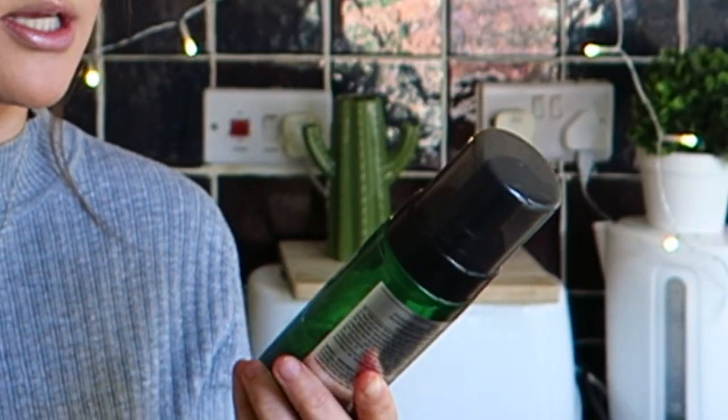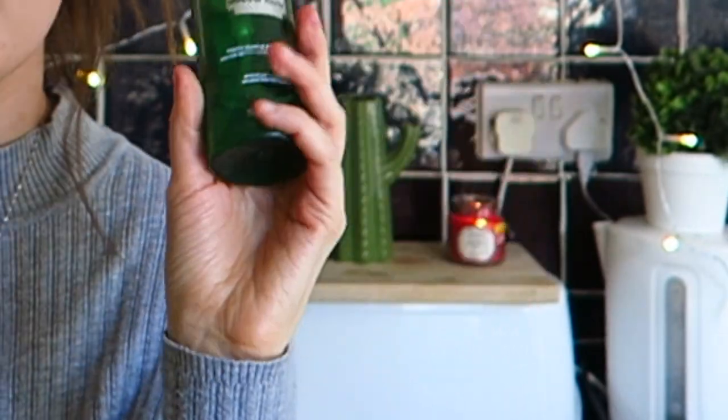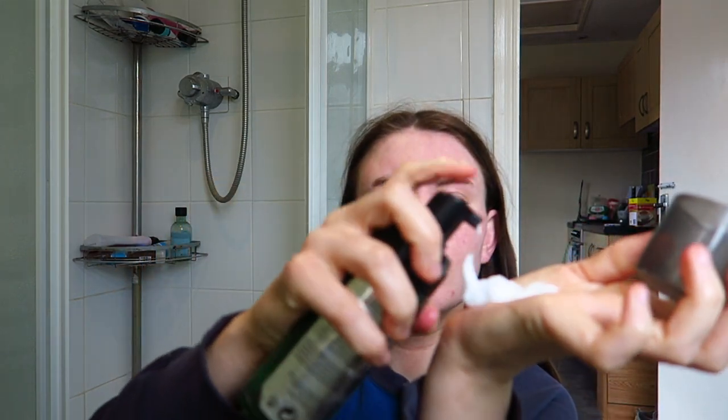We're going to begin with morning skincare, which is a lot more basic than my evening routine. First I go in with a cleanser — most products are from the Body Shop. This is the Body Shop Drops of Youth Gentle Foaming Wash. It's a liquid when you pump it out but turns into a foam, and I really like it because it genuinely feels like it's cleaning my skin. I like cleansers that really feel like they're getting in there.